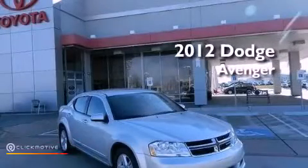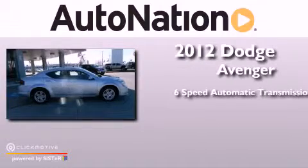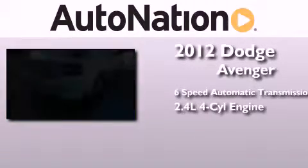This is a 2012 Dodge Avenger. This car has a 6-speed automatic transmission and an inline 4-cylinder engine.